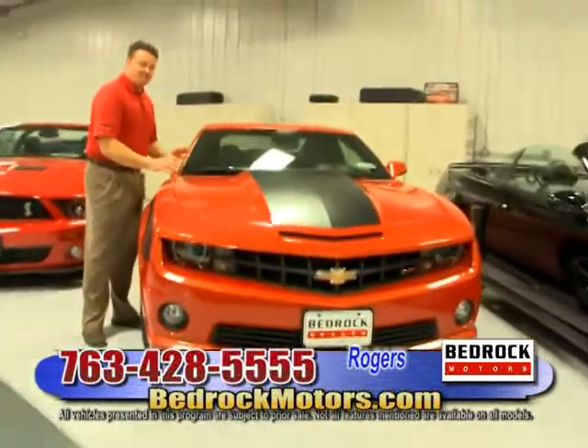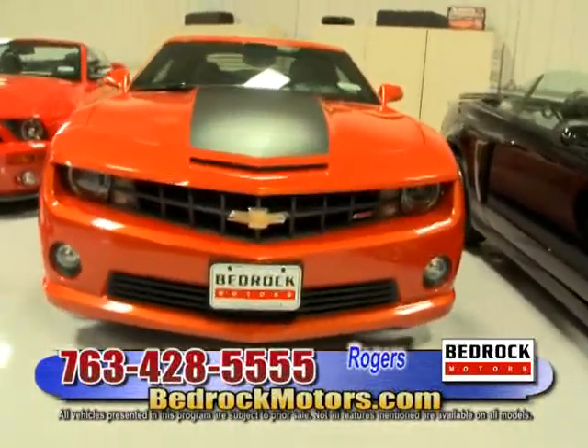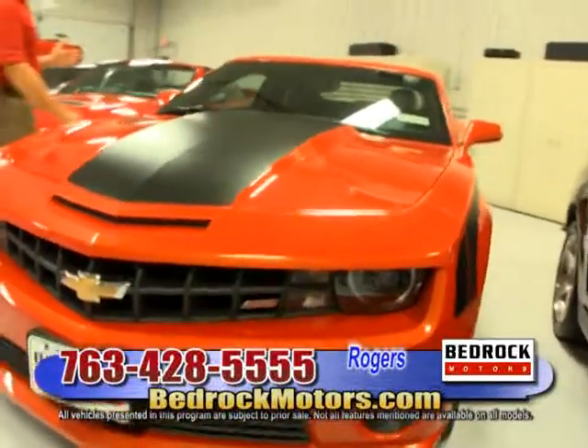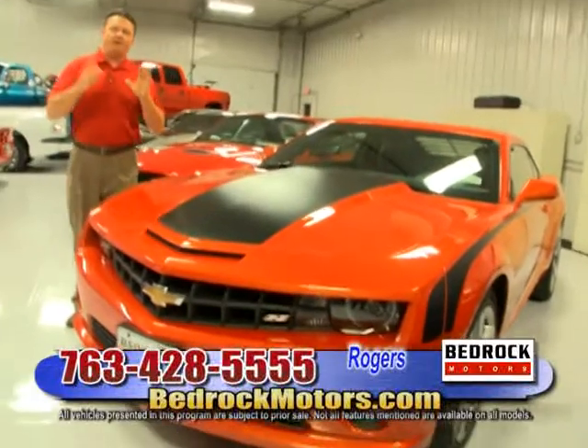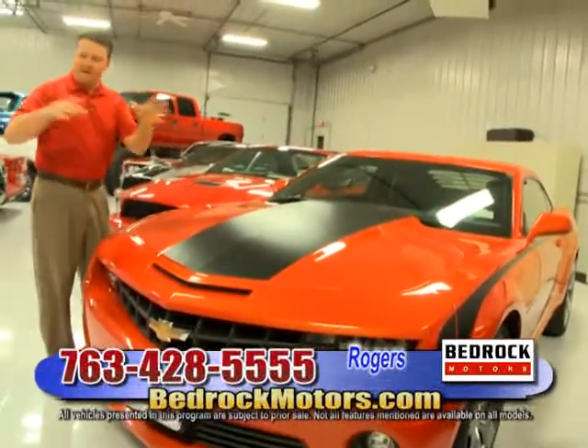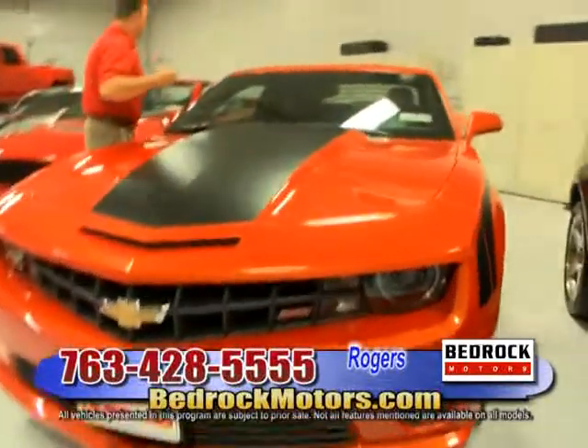This orange 2010 Camaro is an RSS package, 2LT — so it's got heated seats, leather, and all the stuff. This car is cool. And if we could sneak through this Cobra real quick — just follow me here.